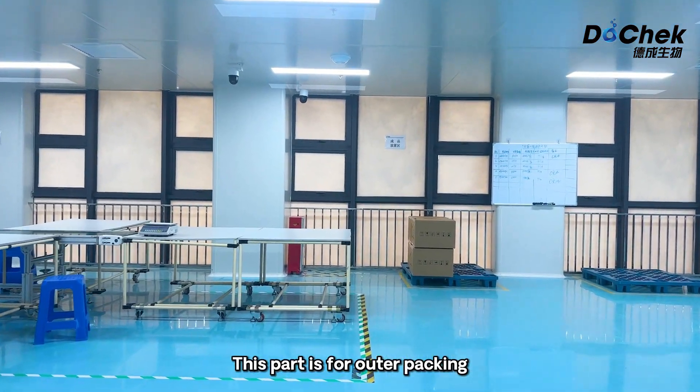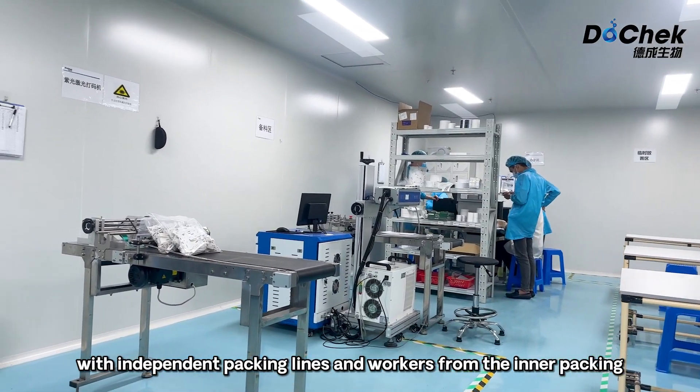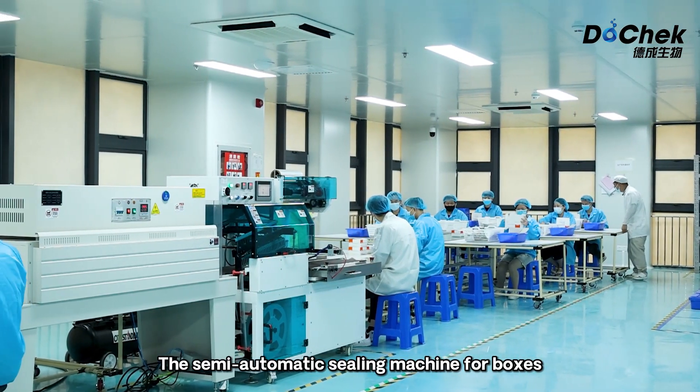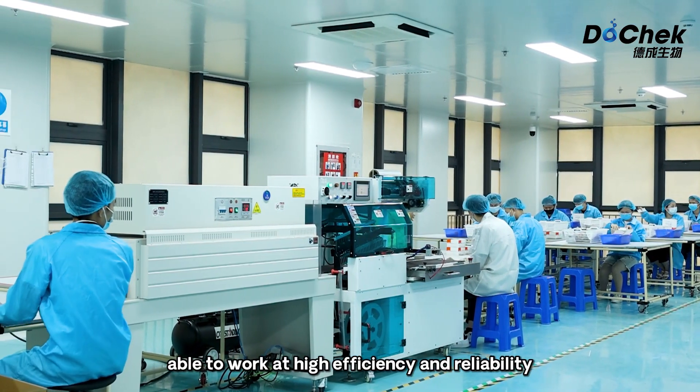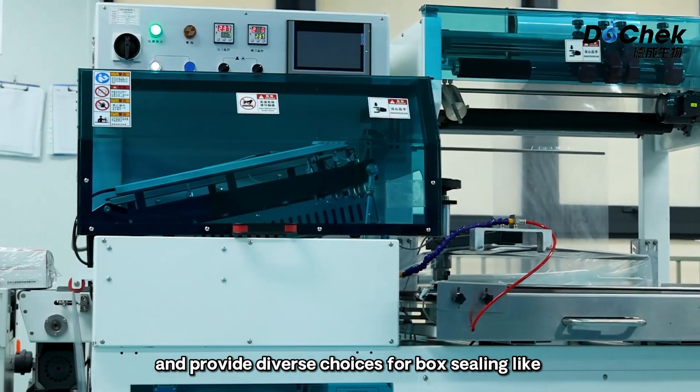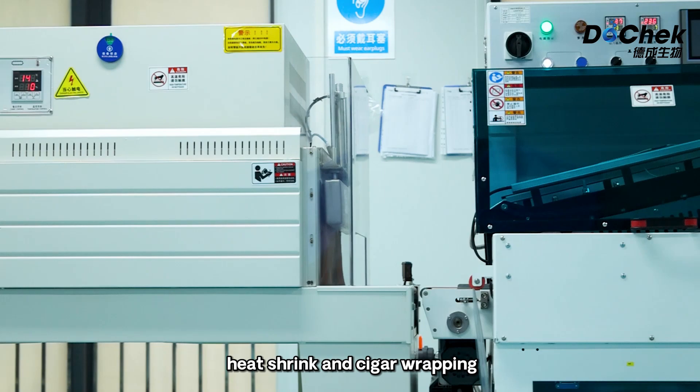This part is for outer packing, with independent packing lines and workers from the inner packing. The semi-automatic sealing machine for boxes is able to work at high efficiency and reliability, and provides diverse choices for box sealing like heat shrink and cigar wrapping.